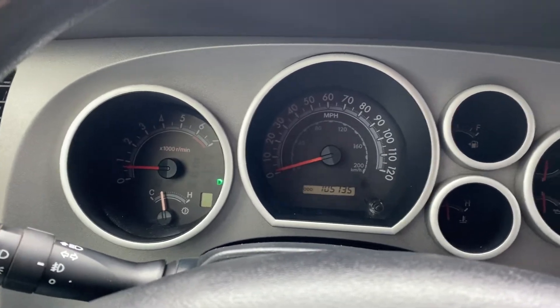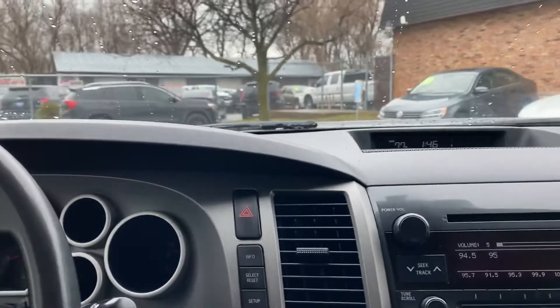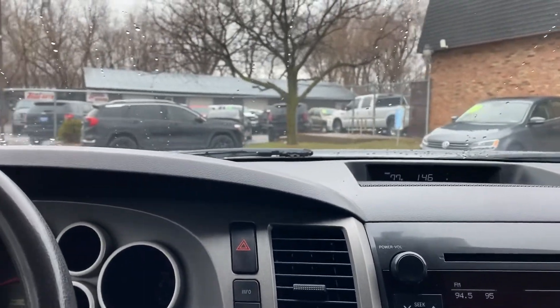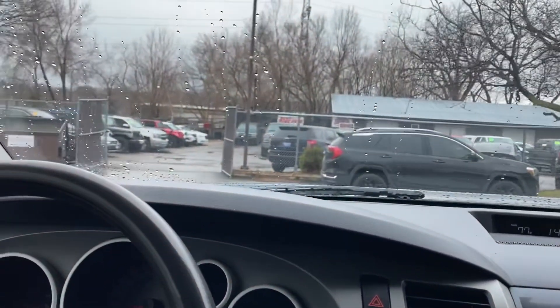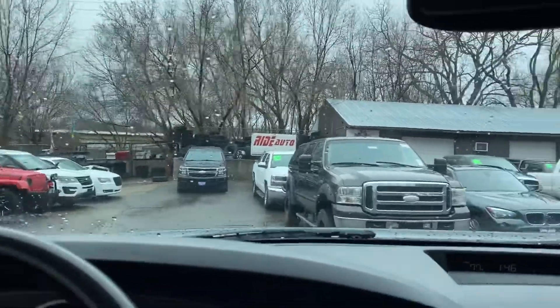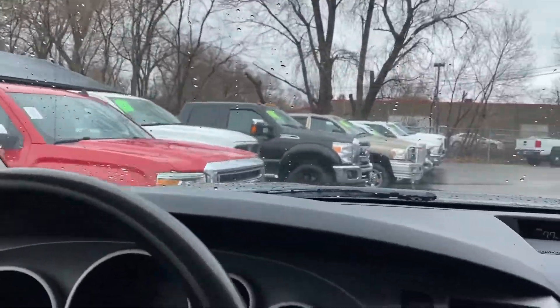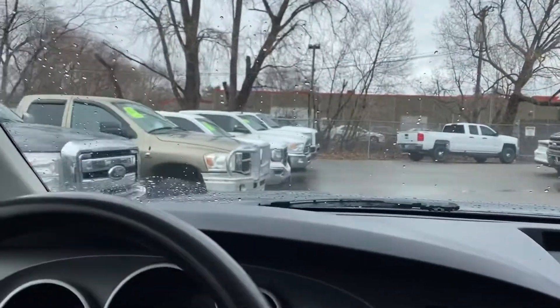Now let's take you on a short test drive and show you how this Tundra drives. I actually had the pleasure of driving this vehicle — I took it home and this thing is a beast. This 5.7 liter i-Force V8, you can't beat it. We sell Ford, Dodge, Chevy — the big three here — and I think by far the Tundra has everybody beat, even the Titan.